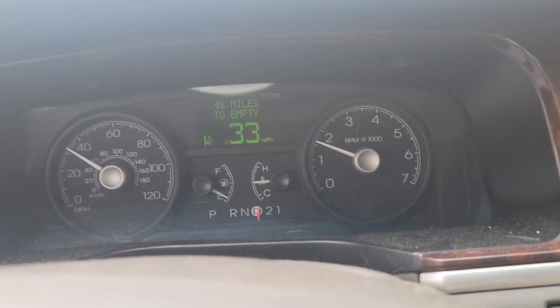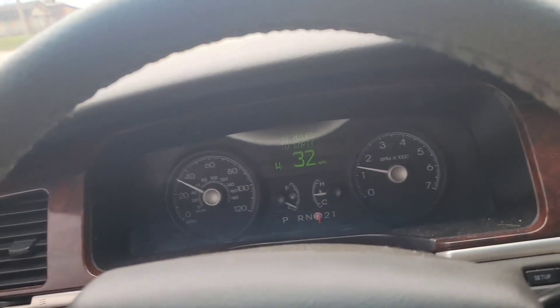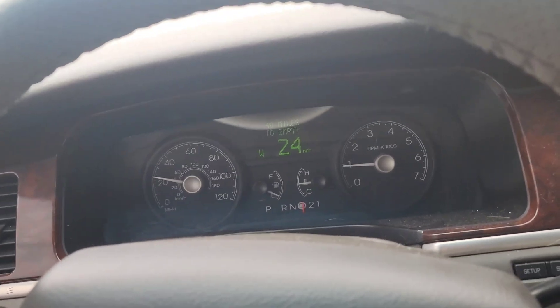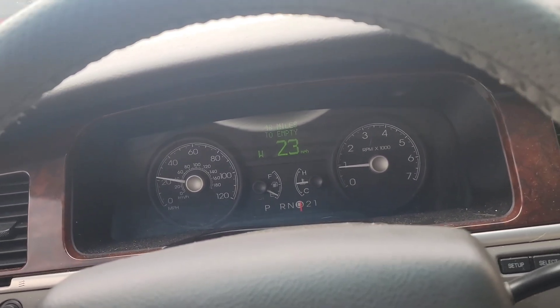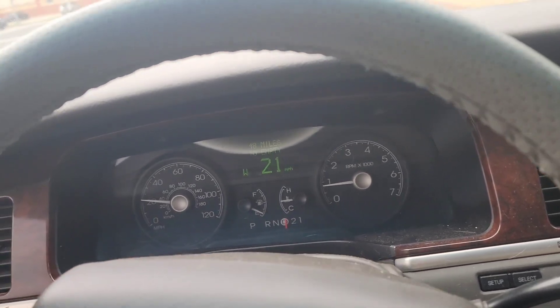As you guys can see, I'm 48 miles to E and I've got Redline fuel treatment. Some of you have been asking me to try it and not just stick with one brand and be biased towards everybody else. It's expensive, so I went and got the Redline — I think it's a synthetic treatment line.